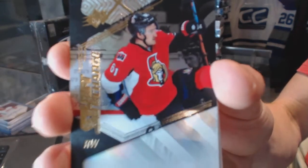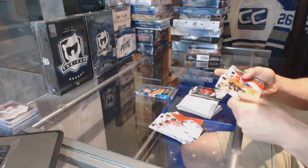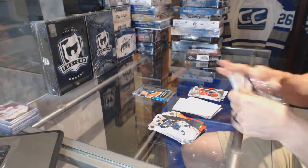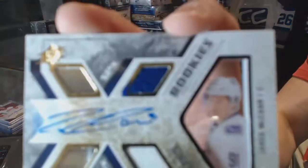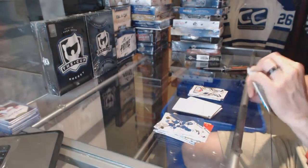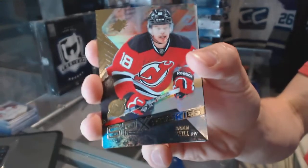Shift change for the Ottawa Senators, Mark Stone. Monochromatics jersey for the Chicago Blackhawks, Brent Seabrook. We've got a rookie jersey autograph numbered to 499 for the Vancouver Canucks, Jared McCann. And a rookie for the New Jersey Devils, Brian O'Neal.